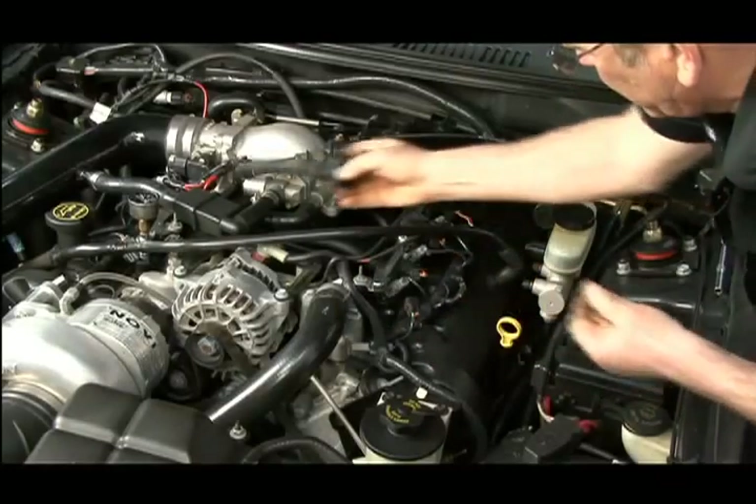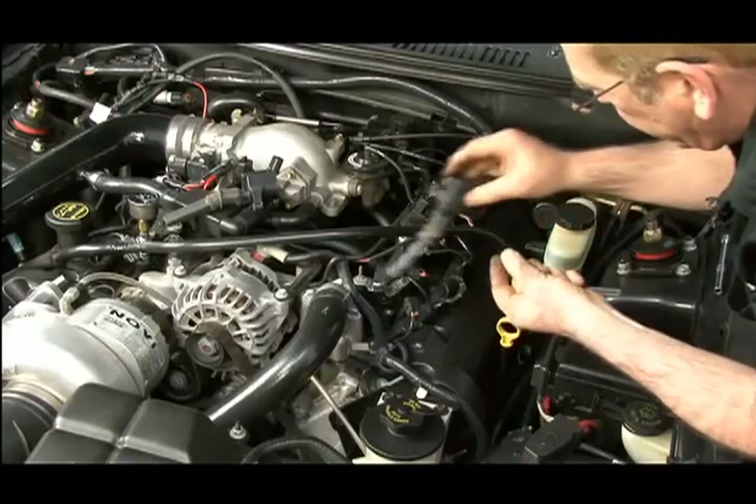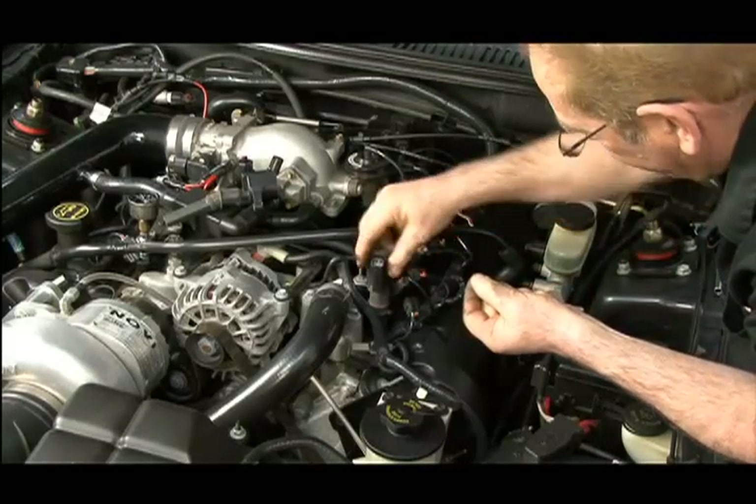For example, a bad current limiting circuit in the ignition control module can cause rapid overheating and early ignition coil failure. If a coil is suspect, you may be able to swap it with another coil on the same engine to see if the misfire follows the suspected bad coil.